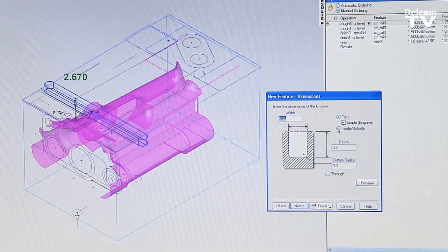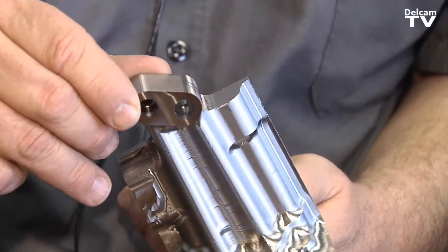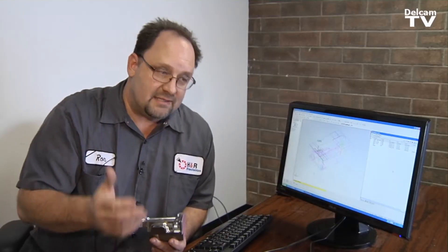I've just recently purchased FeatureCam 3D. It made it so that I could actually make this part. Tell it to rough it, it roughs it. Tell it to finish it, it finishes it — and it's that simple. You just choose the tooling. It looks exactly the same coming off the machine as it does in the program, and that's just phenomenal. It's just unheard of.